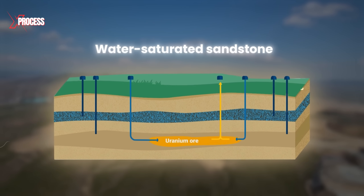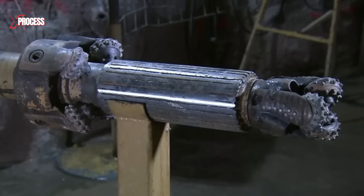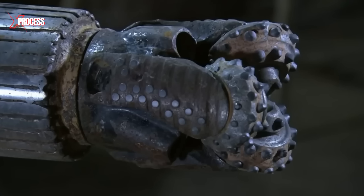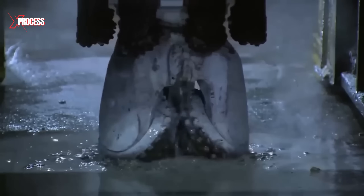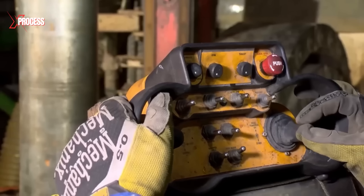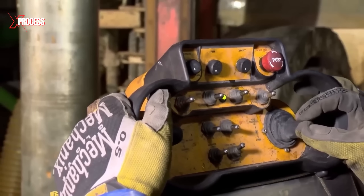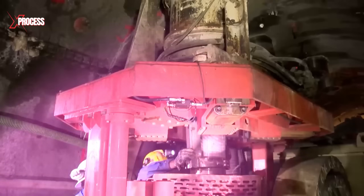The uranium ore is located beneath a layer of water-saturated sandstone. To access it, mining operations use tungsten carbide drills that work like knuckles punching through the rock face. These initial drill holes are used to insert tubes that will extract heat from the ground and freeze it around the ore. The miner operates the equipment remotely, transferring a new piece of tubing to the end of the drill every meter and a half.